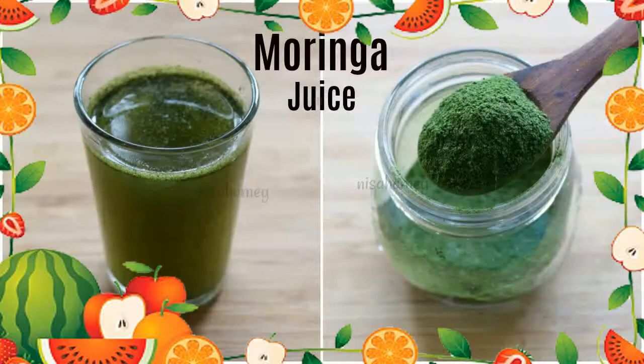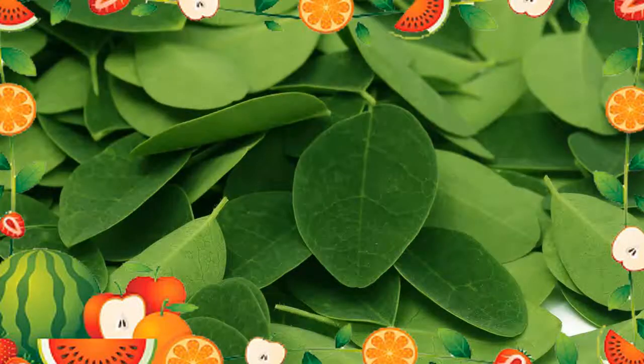5. Skin Rejuvenation: Malungae is used as a skin restorer to promote skin rejuvenation. 6. Hypertension: Malungae soup is used to lower high blood pressure.